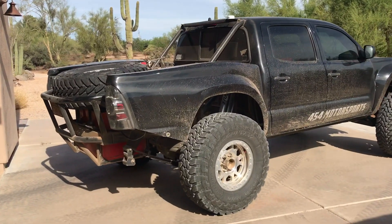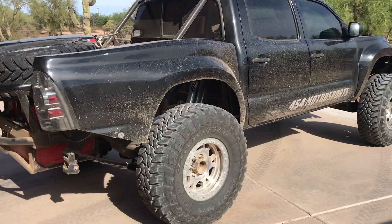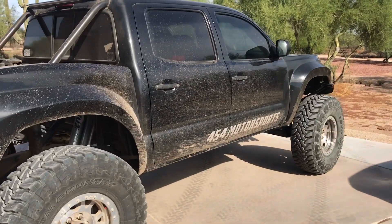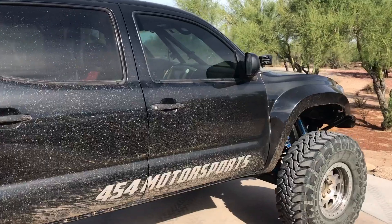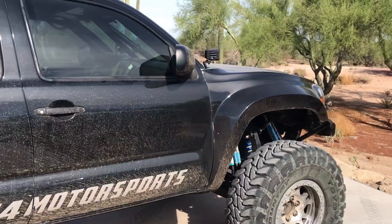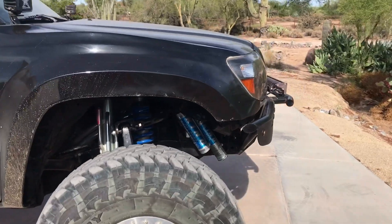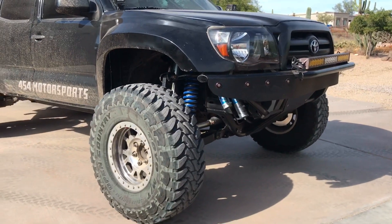Quick impromptu walkaround because people keep asking — 2007 Tacoma. We didn't build it, just bought it for fun. Gonna do a couple changes this winter, maybe move the fuel cell and link the rear, not sure yet. Kind of thinking about buying something else too.